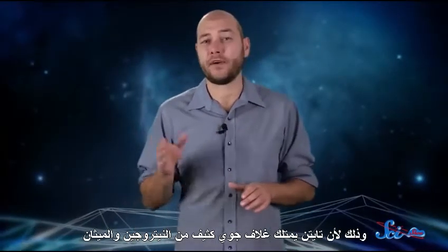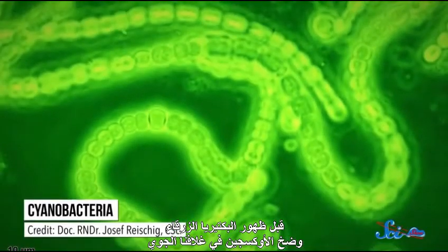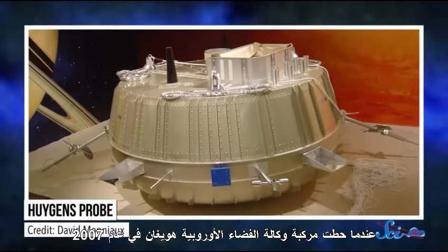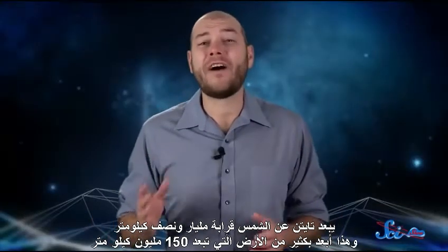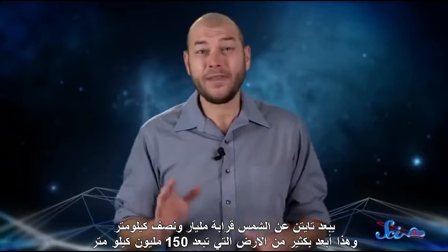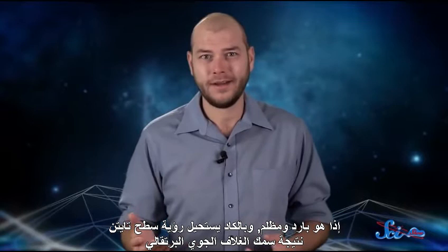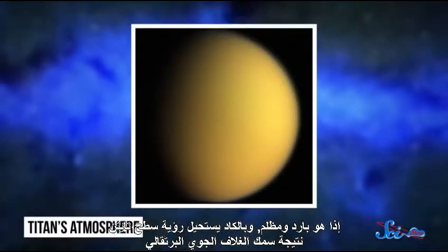Titan has a dense atmosphere of nitrogen and methane, which is probably close to what Earth's atmosphere was like more than 3.5 billion years ago, before cyanobacteria started pumping oxygen into our atmosphere. When the European Space Agency's Huygens probe landed in 2005, it was humanity's first landing on any body in the outer solar system. Titan's around 1.5 billion kilometers from the Sun — that's a lot farther than Earth's 150 million kilometers, so it's cold and dark.